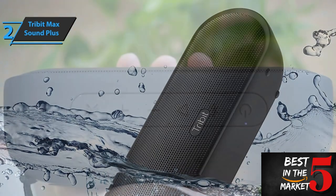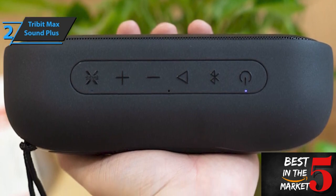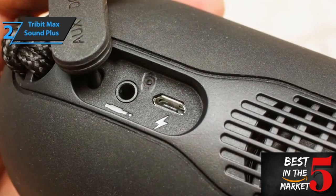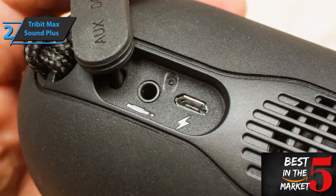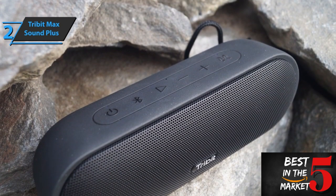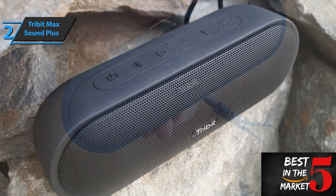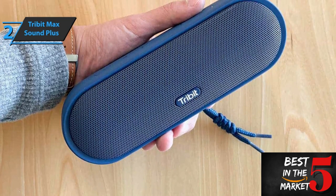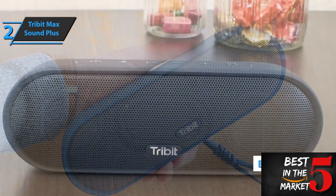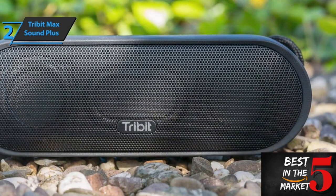The Tribit Max Sound Plus is the best-sounding budget Bluetooth speaker in 2023. Its dimensions are 65 by 198 by 68 millimeters and it weighs 595 grams, making it bulkier than the Tribit X Sound Go. It has a rounded shape with a protective grill and an embossed Tribit logo on the front. The case is made of plastic with a soft-touch coating, providing a strong grip and preventing it from sliding on surfaces like tables or cabinets. It also has an IPX7 certificate, meaning it's protected against immersion for 30 minutes at a maximum depth of one meter. The control buttons are located on the top surface.